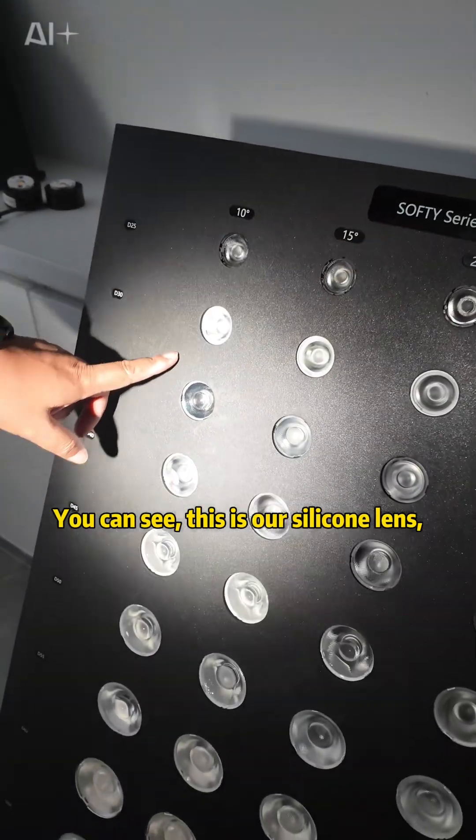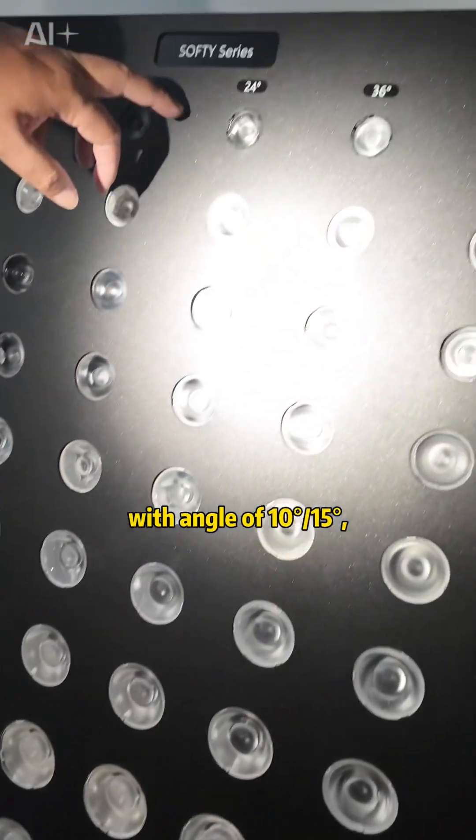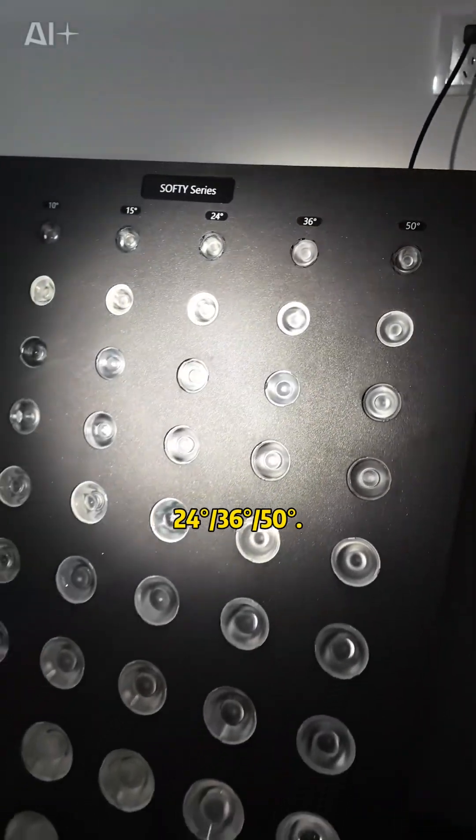You can see — this is our silicone lens. Sizes range from 20 millimeters to 83 millimeters, with beam angles of 10°, 15°, 24°, 36°, and 50°.